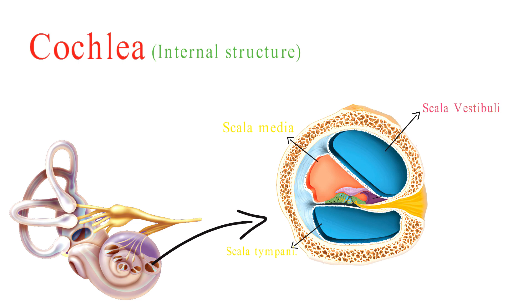Scala vestibuli is the upper chamber and it begins at the oval window. It contains a fluid called perilymph.